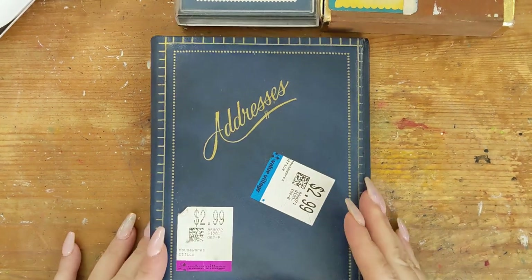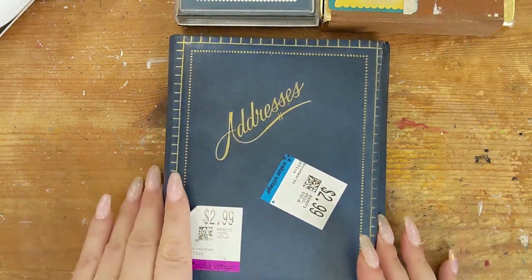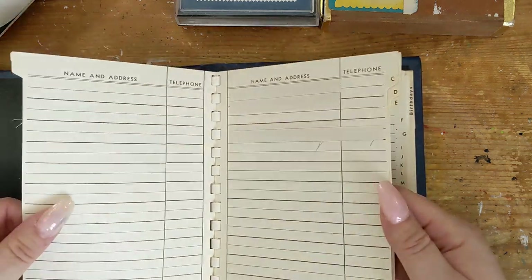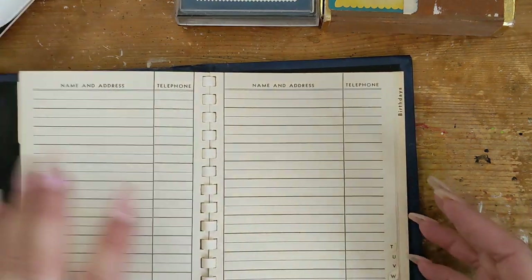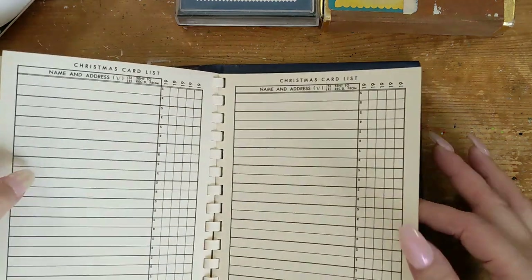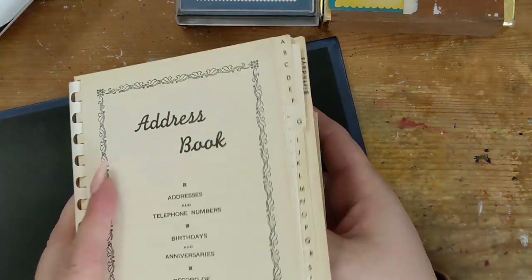Continuing with Value Village finds — for $2.99 I found an old address book with two price tags on it. It's really thick. No writing or anything in it, but I liked this paper inside — it slides right out.